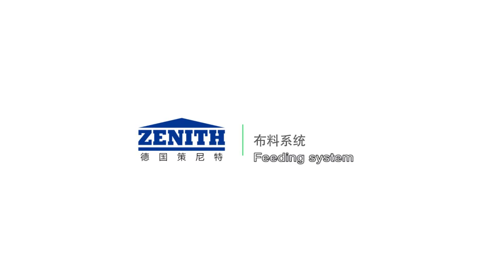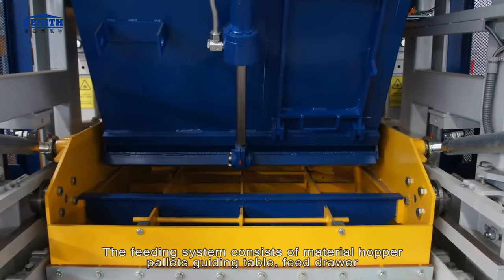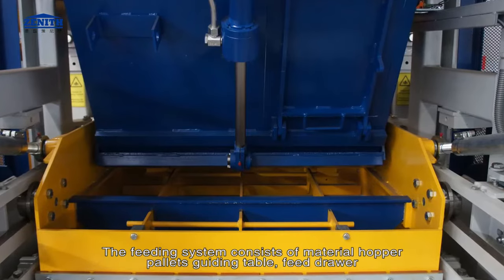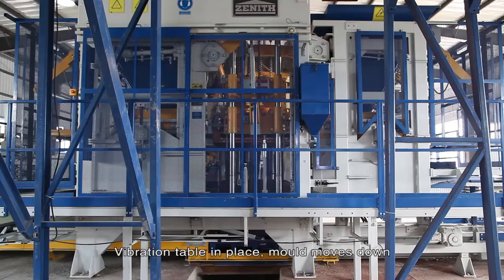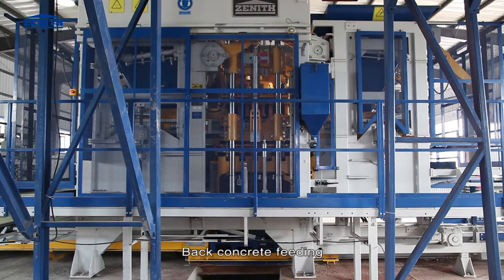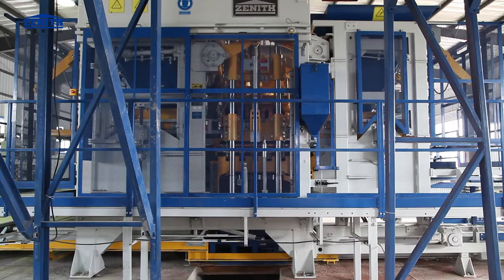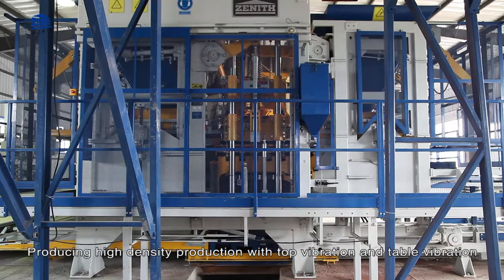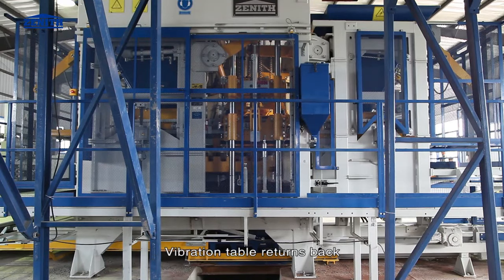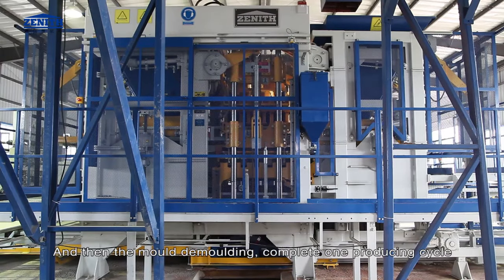Feeding system: back concrete and face concrete feeding system. The feeding system consists of material hopper, pallets guiding table, and feed drawer. Production cycle: vibration table in place, mold moves down, tamper head rises up, back concrete feeding, face concrete feeding, reducing high-density production with top vibration and table vibration, vibration table returns back, and then the mold demolding — completing one producing cycle.